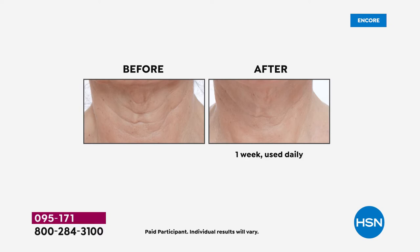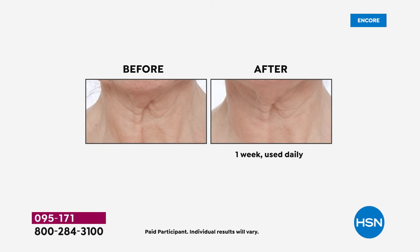The first thing you notice is the before and the after, and right underneath, notice something so important: one week. Look at the difference, look at how deep those lines are, and in the after — smoother, lifted. That is after only one week of use. Absolutely astonishing.